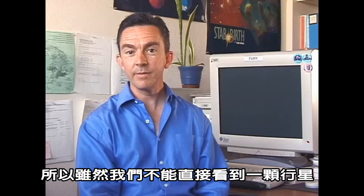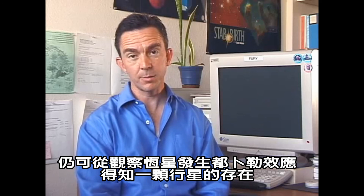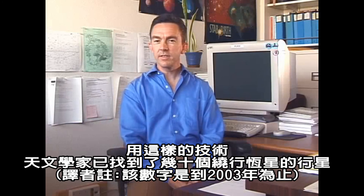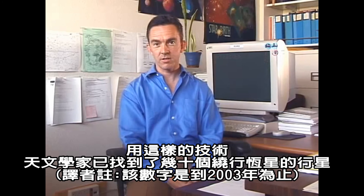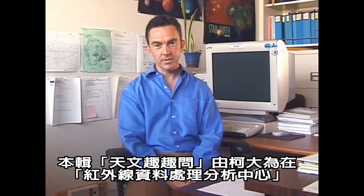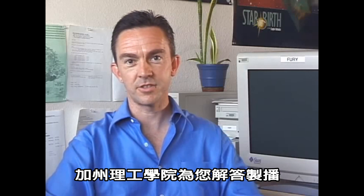So, even though we can't view the planet directly, we can detect this Doppler effect in the star and reveal the presence of the planet itself. Using this technique, astronomers have detected planets around many dozens of nearby stars. For Ask an Astronomer, this is Davey Kirkpatrick at the Infrared Processing and Analysis Center at the California Institute of Technology.